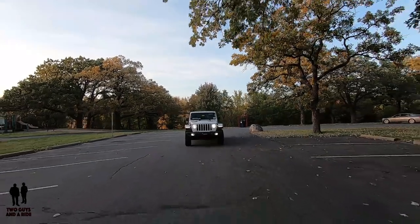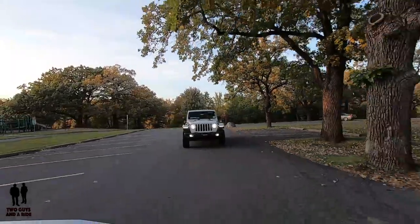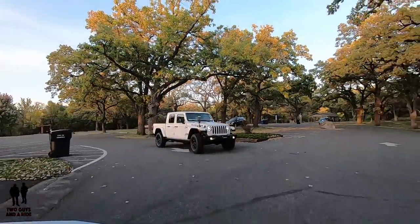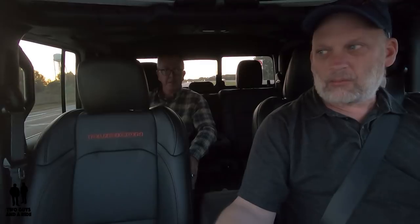Overall, the ride — I'm surprised — it's much more comfortable than expected. This has got 33-inch tires and it does not feel like it. We're on pavement right now, but it doesn't feel like you're on some monstrous off-road capable vehicle.